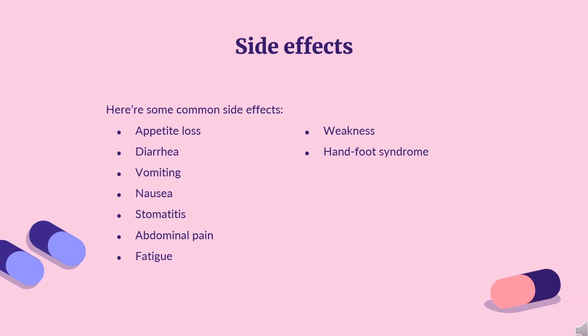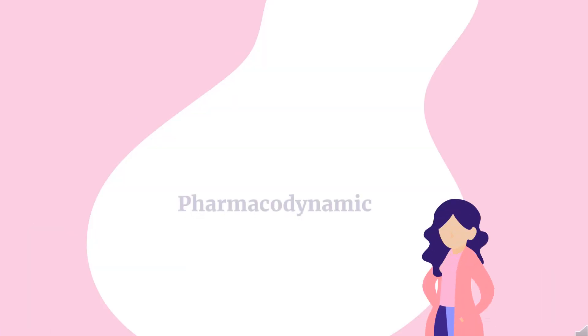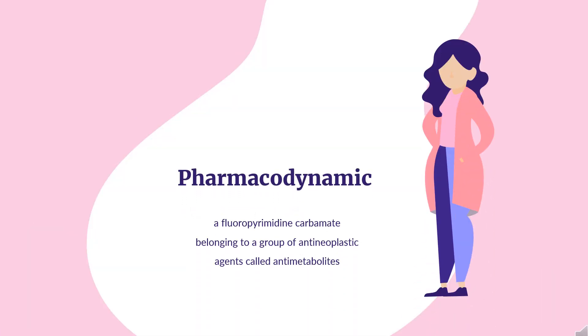Very common side effects (greater than 10% frequency) include: appetite loss, diarrhea, vomiting, nausea, stomatitis, abdominal pain, fatigue, weakness, and hand-foot syndrome.